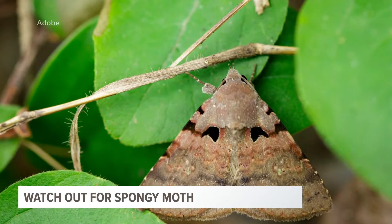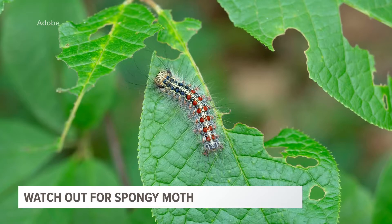This has been a pest that we have been dealing with in Michigan for several decades. The spongy moth, previously known as the gypsy moth, has been an invasive species in Michigan for over 40 years, primarily targeting areas with a high oak tree population. The spongy moth can wreak havoc on our trees.